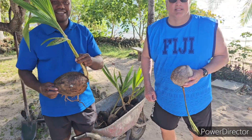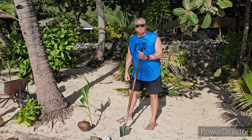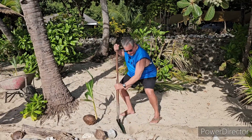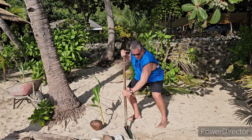Stay tuned, we are just getting started. Now I'm about to actually plant one. Here's what you've got to do — you've got to dig up like this. The soil is quite soft so it's not that hard to do, not like back home in Evansville.